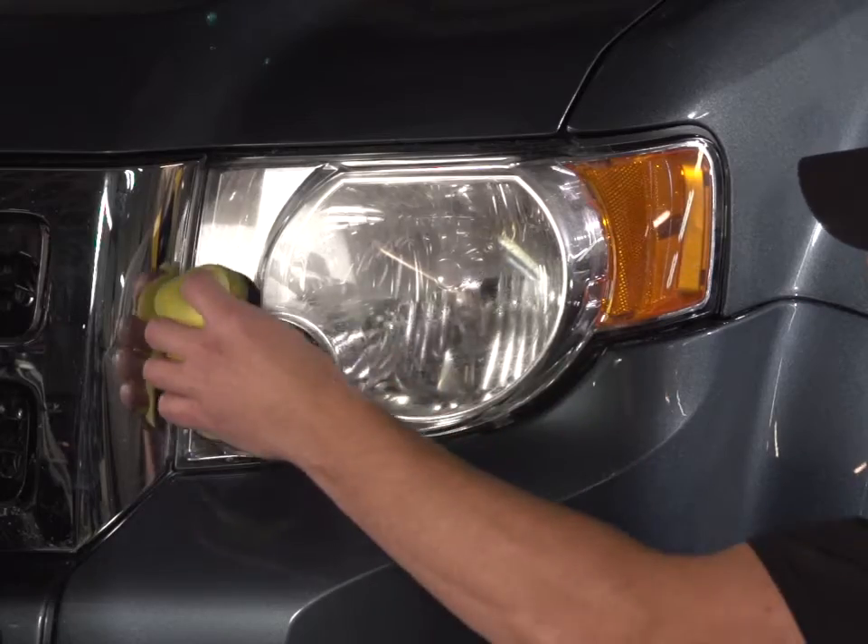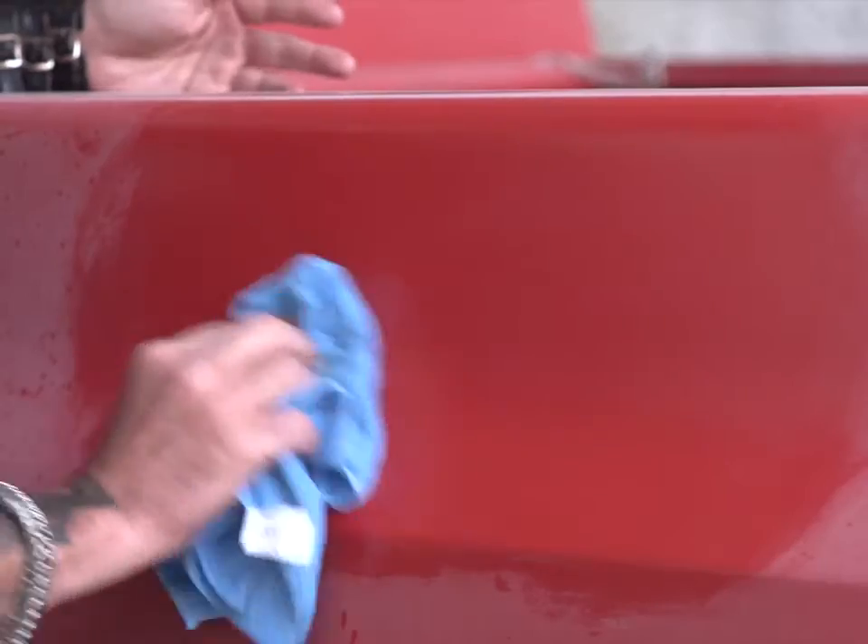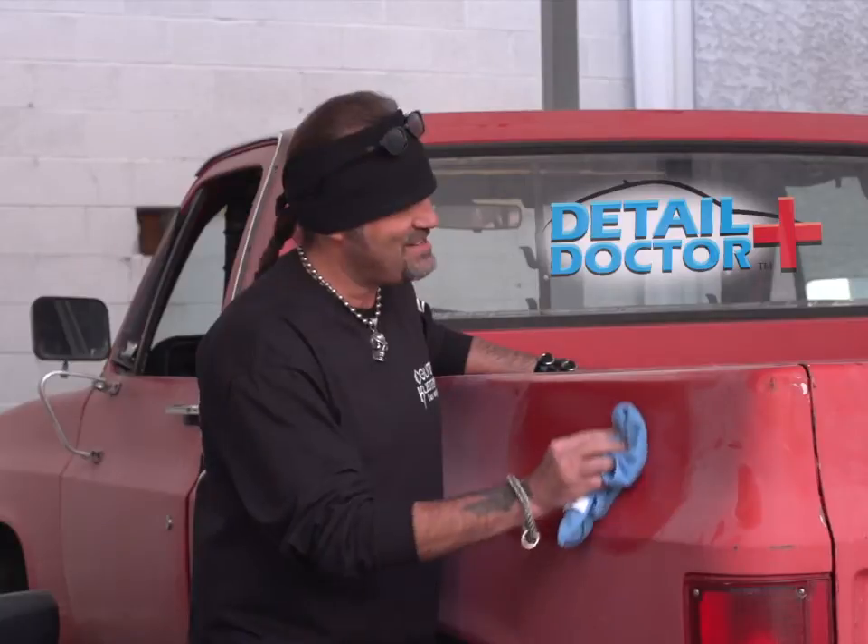Renew rubber and plastic with just one wipe. Restore your headlights instantly. Revitalize leather and vinyl to showroom condition without any oily residue. Faded body? Just a touch of Detail Doctor and a light buff restores the shine every time.